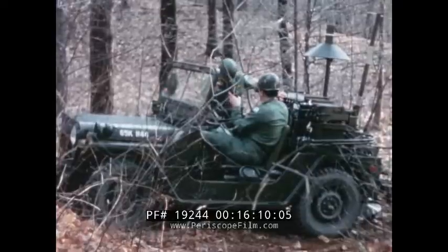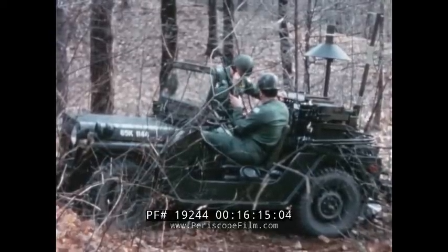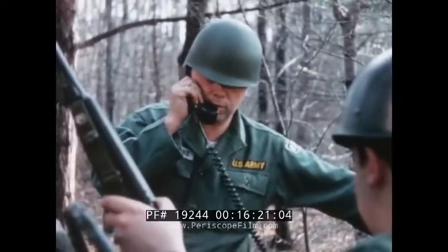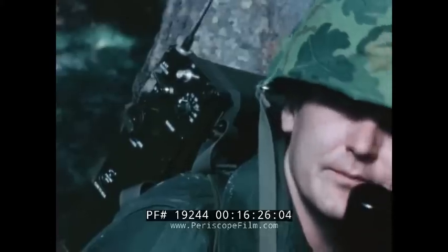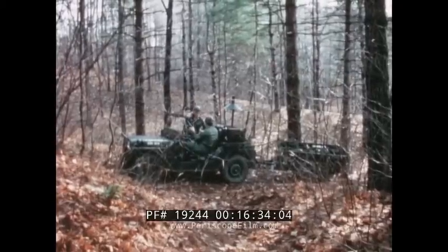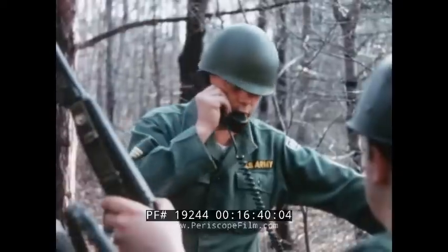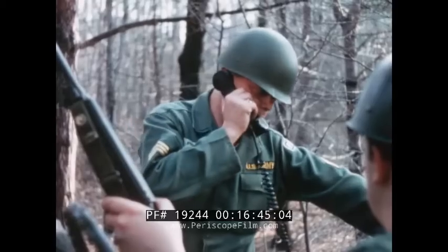Horse collar three, this is overtake two. Armor and infantry has me pinned down. Can you assist? Overtake two, this is horse collar three. Roger, will assist. Red ball one, this is horse collar three. I have a column of armor and infantry. Single sideband radio systems allow operators alone in the field and at jeep-mounted mobile stations in forward battle areas to relay information to tactical aircraft or ground forces with a minimum chance of enemy interception.